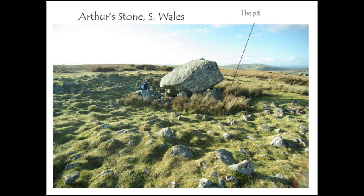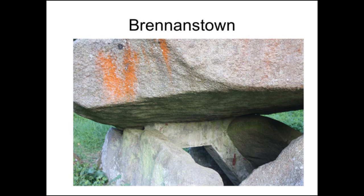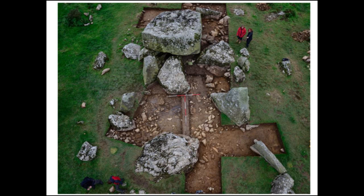We've also found significant evidence that once you've dug your large pit and have your stone, the next step is shaping the capstone. We have excellent evidence from a number of sites that the bottom of the capstone is being worked and shaped. From our excavations at Garn Turn, we have a large collection of hammerstones and flakes that came off the bottom of the capstone where it's been flaked and shaped. At Brennanstown near Dublin, you can clearly see the bottom of the capstone has been shaped to make it flat. At Goward in County Down, the bottom of the capstone has been pecked to make it flat.